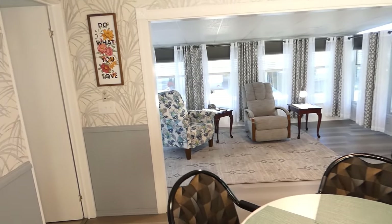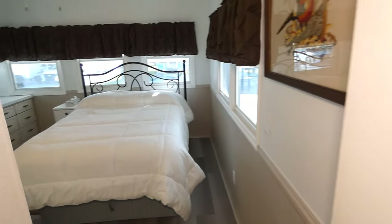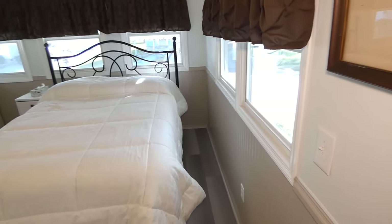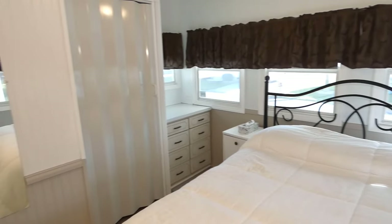We step from the living area into the master bedroom. Very nicely appointed, lots of custom detail, woodworking detail, and trim detail throughout this home.